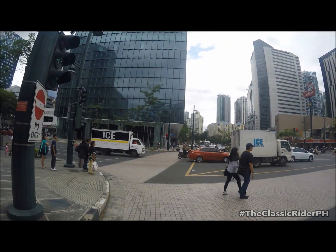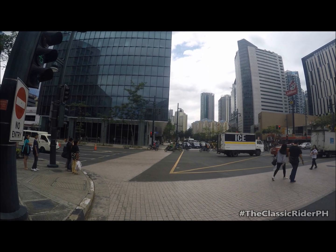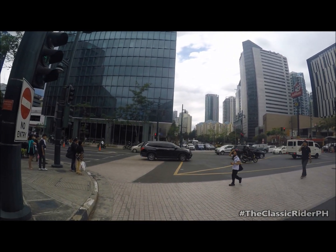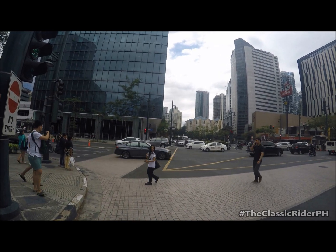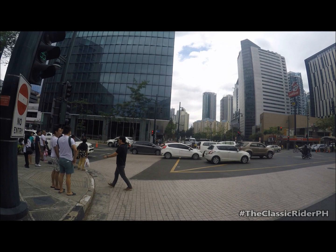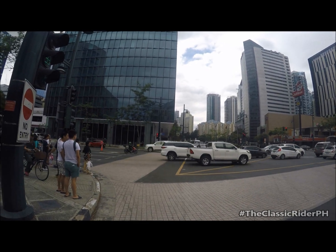So, let's talk about my experience for the Classic 250 by Rusi. It's been with me since last October 2018, so I've had it for 3 months already. And so far, so good. Walang masyadong problema — not too many problems.